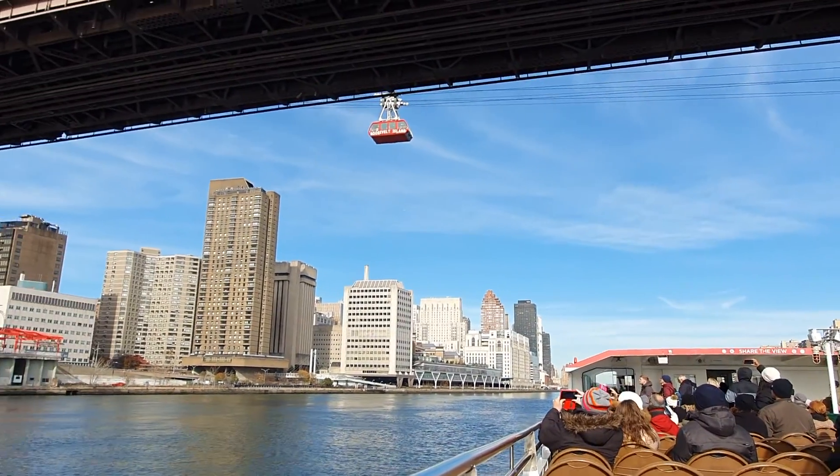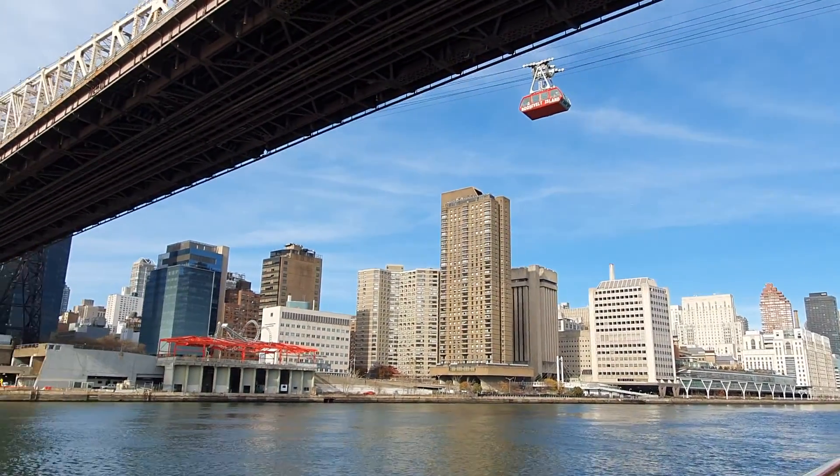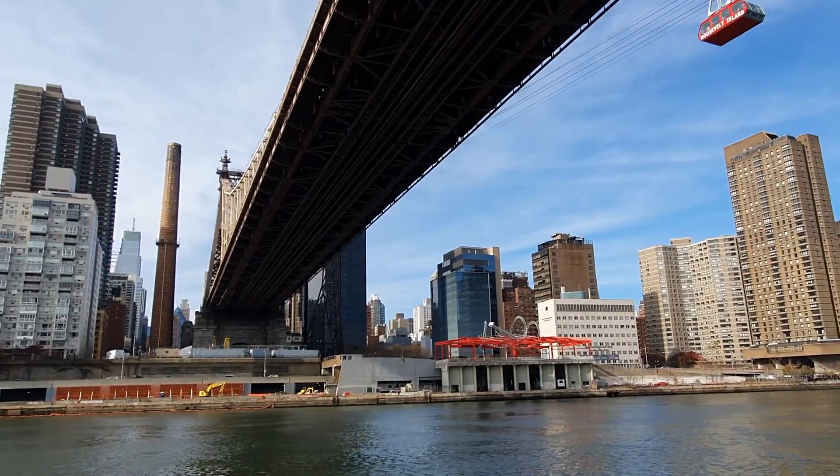Is there a cable car up there? On the left side, going towards Manhattan, if you can see it.